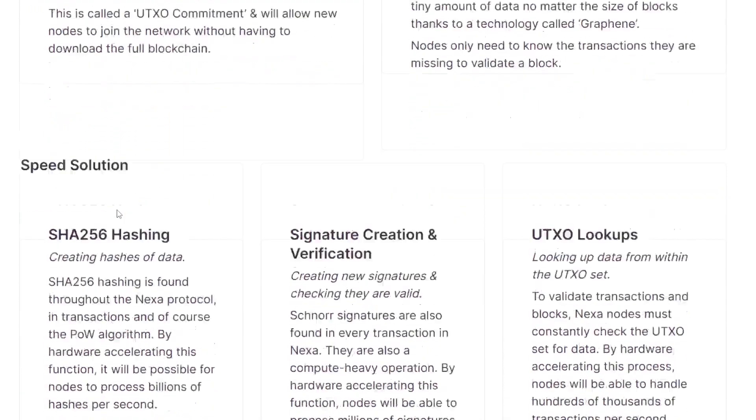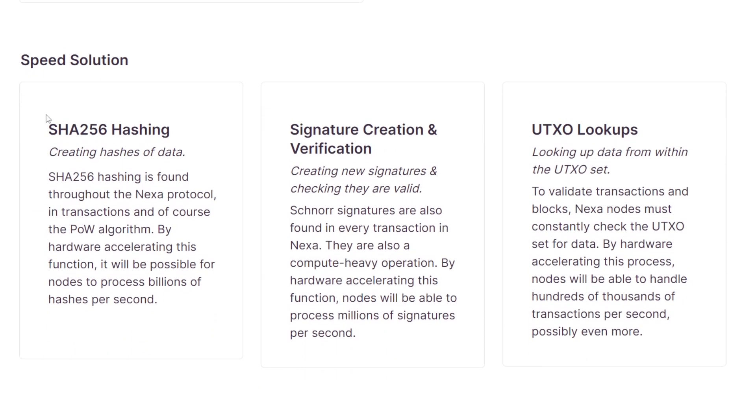Next is the speed problem, for which Nexa has three solutions — all involving hardware acceleration, which I'll explain later. The first solution is the SHA-256 hashing algorithm, found throughout the Nexa protocol in transactions and the proof of work algorithm. By hardware accelerating this function, it will be possible for nodes to process billions of hashes per second.